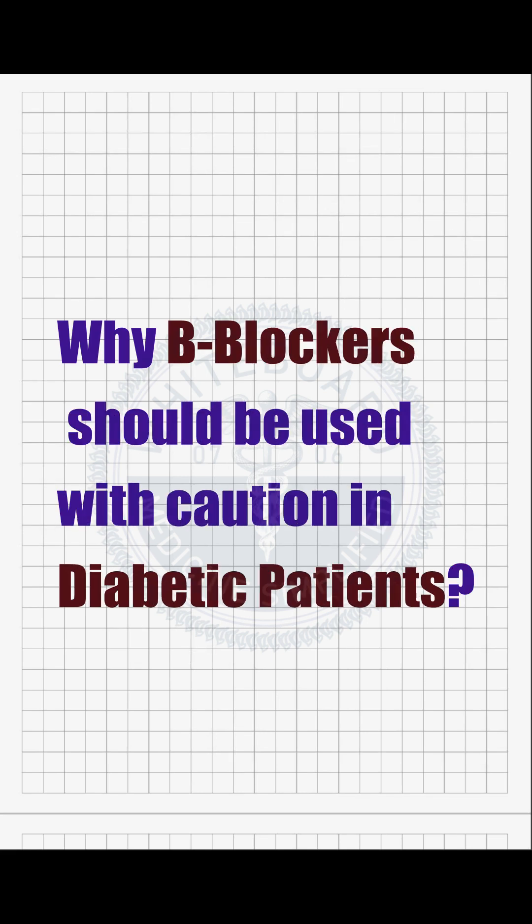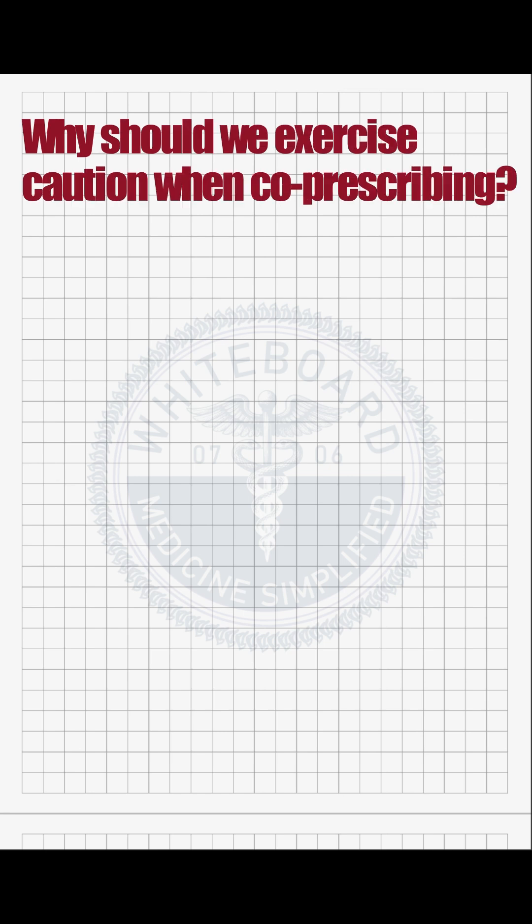Why beta blockers, especially the non-selective ones, should be used with caution in diabetic patients receiving insulin or oral hypoglycemic agents? While safe to co-prescribe, there are several crucial effects to monitor.